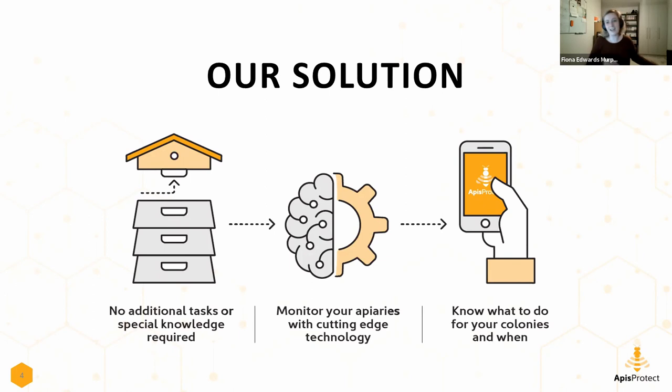We had several revisions of our technology in the field, and this is the device we ended up producing. The device is 1.5 centimeters or three-fifths of an inch thick. It has four sensors on board: temperature, humidity, a microphone, and an accelerometer which measures movement. Those are the four sensors we identified as most valuable for providing information about beehives.